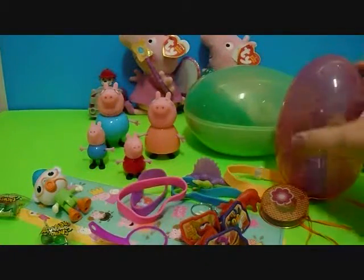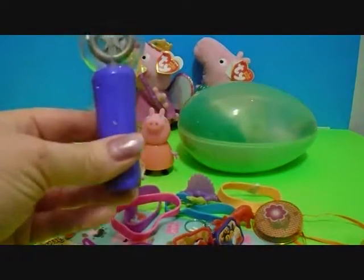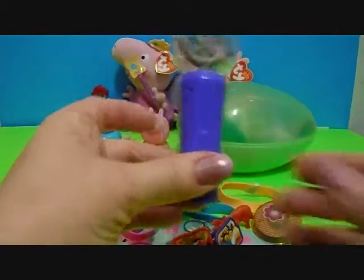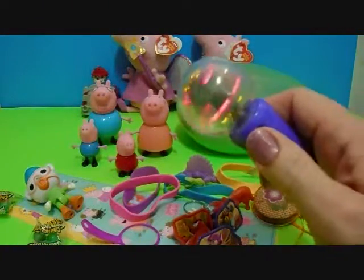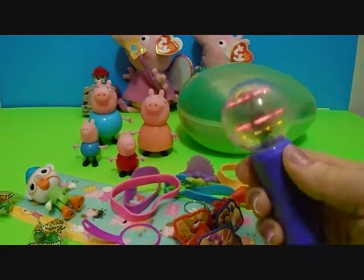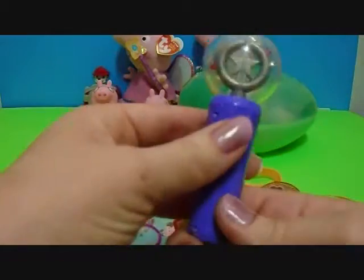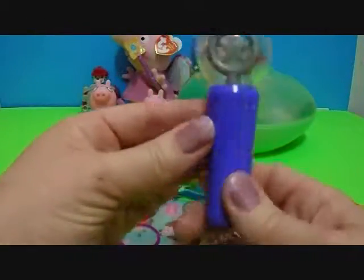Alright. Last two giant surprise eggs. Let's see what's in this one. Wow! It's a wand! Peppa Pig would love this. Let's see what it does — there's a button on it. Wow! Look at that. It spins. There's a star inside and it spins and lights up.